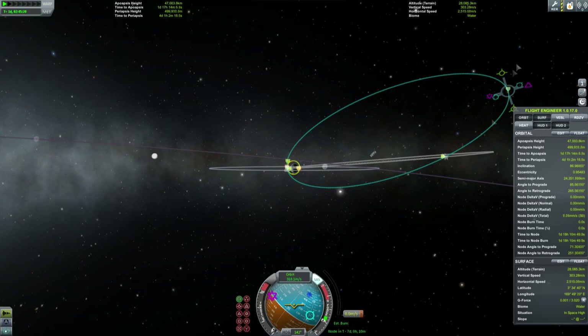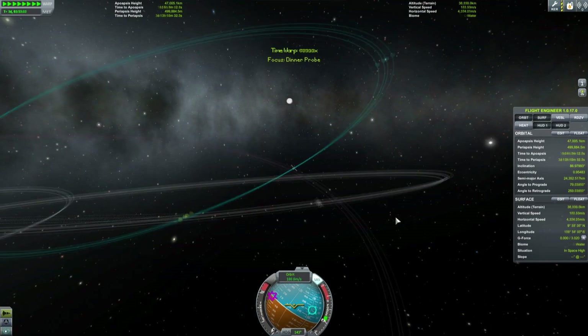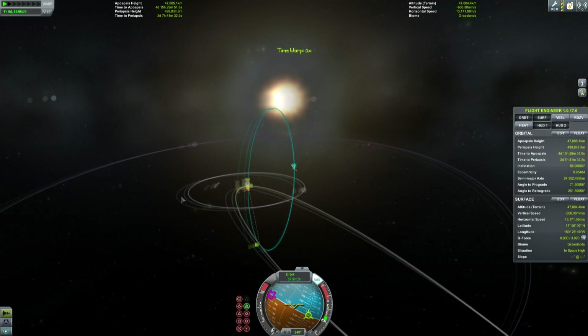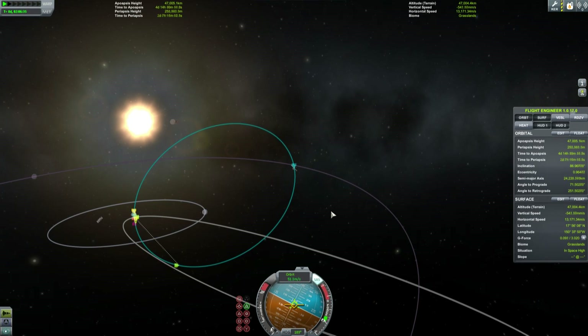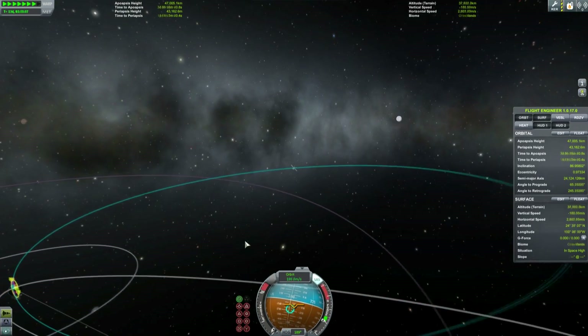Now, of course, I only have a limited amount of fuel with this, and I will need to use the rest of it to de-orbit. So, instead of performing the circularization burn, I am going to use a whole bunch of aerobraking. That will, of course, leave me much more fuel to perform the actual rendezvous.